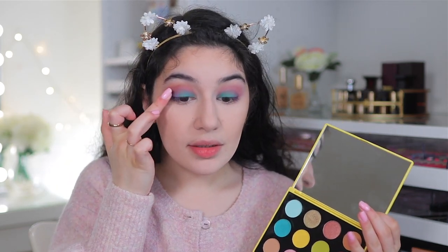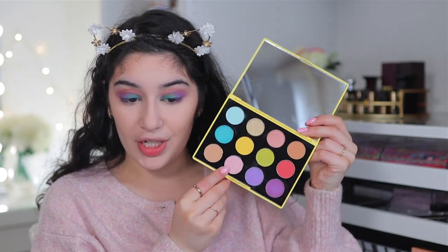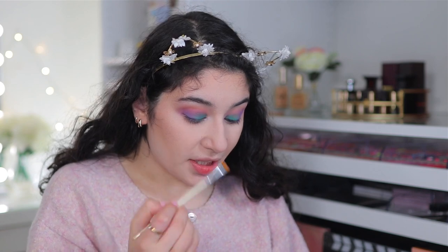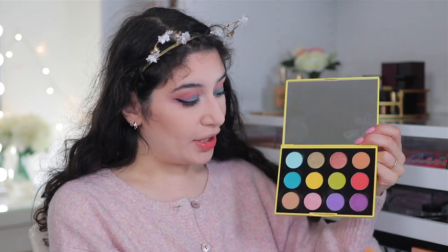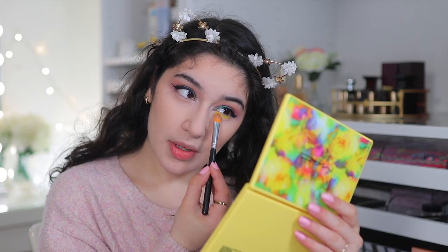I'm going to use my fingers for the rest. They are very very sheer. Going into the icy pink called Keep on Twinkling — it's not as shimmery, more of a satin finish, but it brightens up the look. For the lower lash line I'm going into the lime green, Picnic Panic, applying it heavily — it's coming out really yellow, like a chartreuse yellow-green.